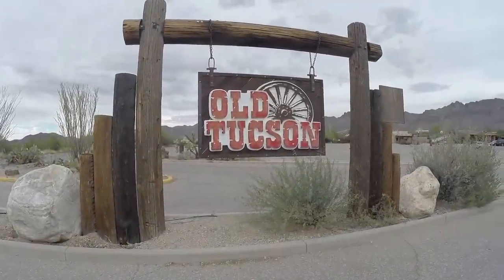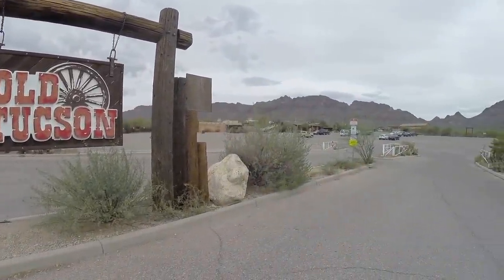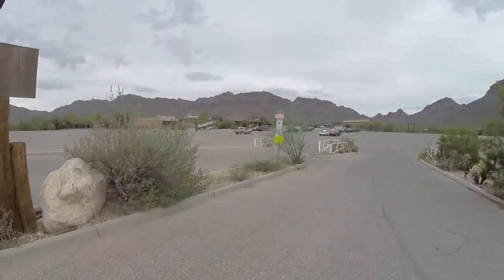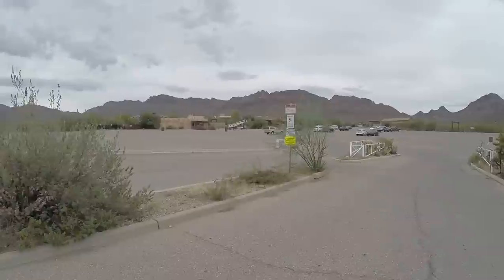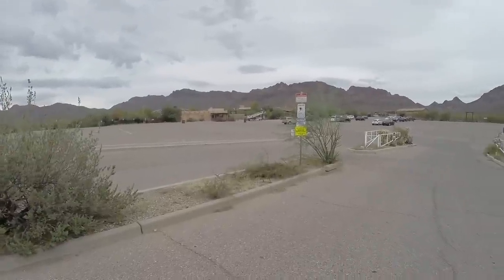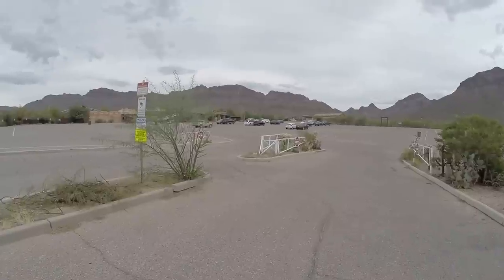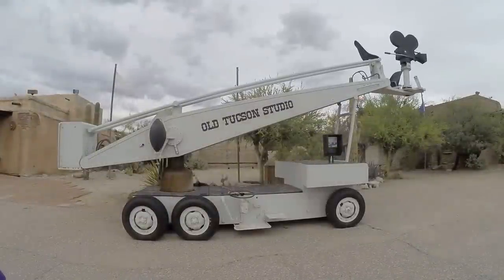Here we are at Old Tucson, right outside of Tucson, Arizona. I'm going to go in here and check all this out — an old western town back when the movies were made, back in the 40s, 50s, and 60s. This should be fun, come along with us. RV Adventure TV — make sure you like and subscribe. Let's go check this out, Old Tucson Studios.